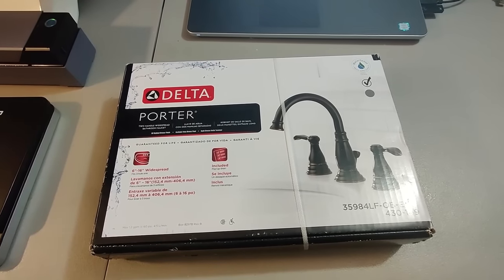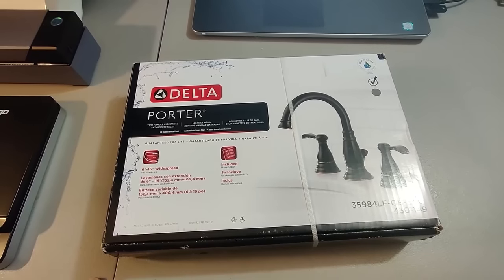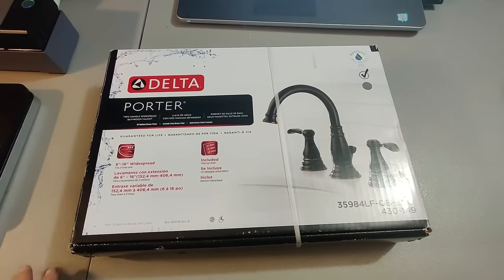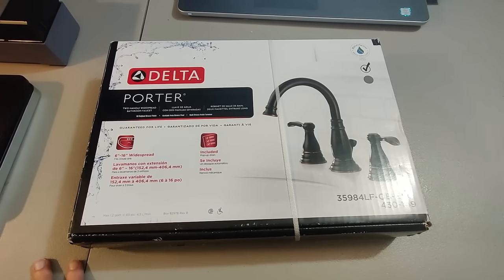Here's the last of these faucets — I had three of them. Sold all three for $110 plus shipping. I don't remember if these came from Home Depot or Lowe's, but I have somewhere between $25–$35 into them, so some great profit.